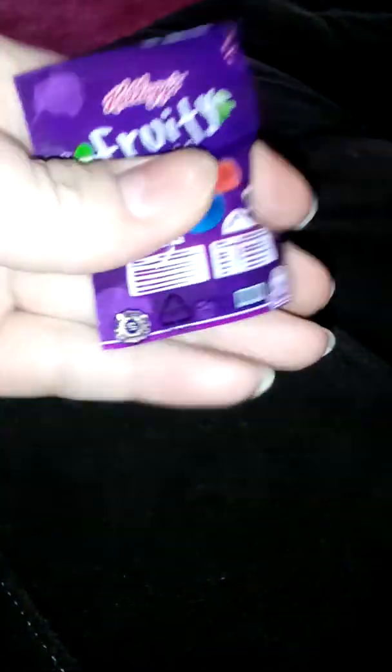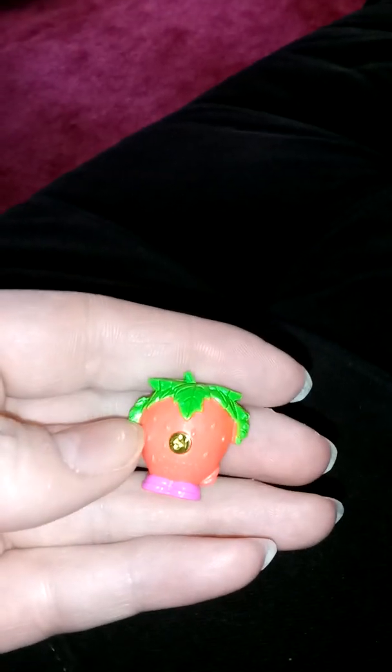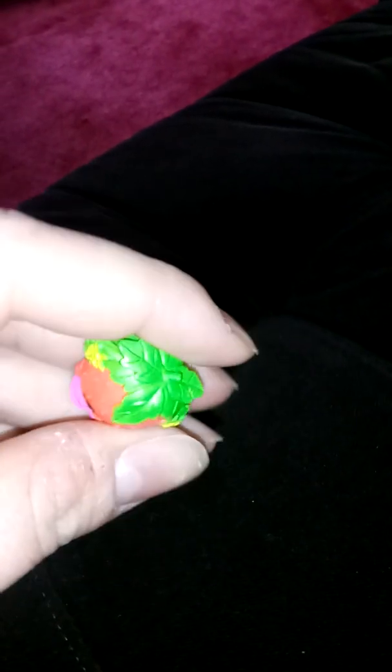All right, one more guys — it's the little fruit snack pack. I like the little packaging because it makes you think there's something tasty in there. This one's a little harder to get open, but we got it. It's a strawberry from season two — her name is Strawberry Kiss. She's cute!